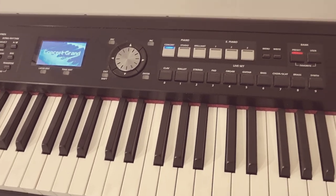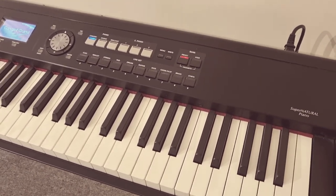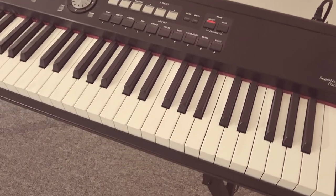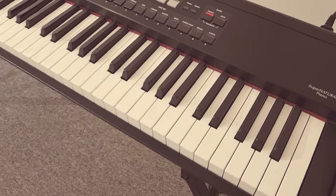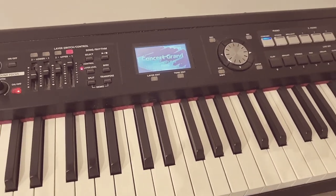You've got wooden hybrid keys with Roland's acclaimed PHA3 action with escapement. This gives you a really nice authentic playing experience. The LCD interface is larger and now it is very easy to navigate and read through.